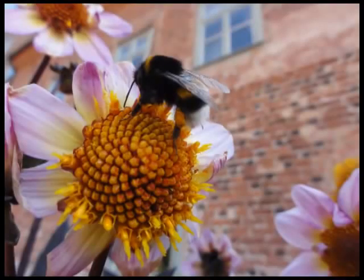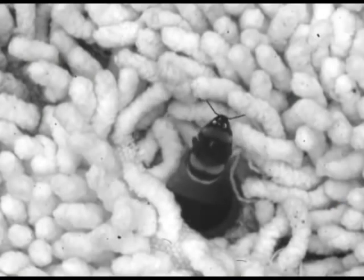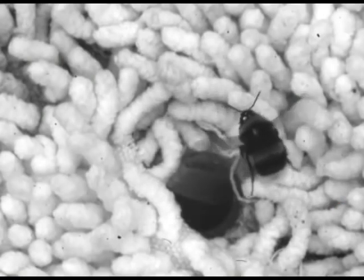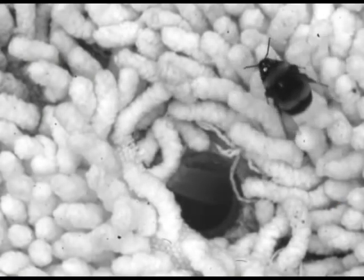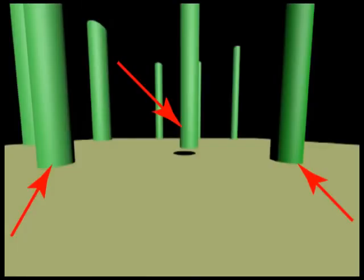Foraging bumblebees are very good at finding the inconspicuous entrance to their nest, often hidden in vegetation. To do so, the bees use visual cues. When bees first leave the nest, they make specialized learning flights close to the nest entrance and memorize the position of their entrance relative to the prominent objects around the nest.